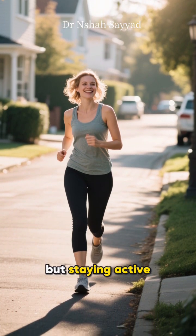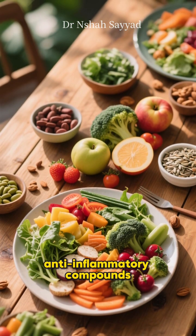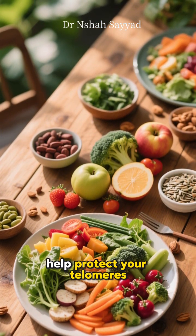Regular moderate exercise seems to be the sweet spot — not necessarily running marathons, but staying active. And what you put on your plate matters immensely. Foods rich in antioxidants and anti-inflammatory compounds, like fruits, vegetables, nuts, and seeds, help protect your telomeres from damage.